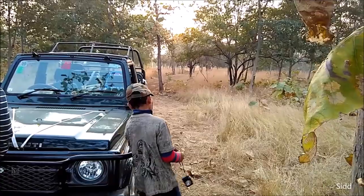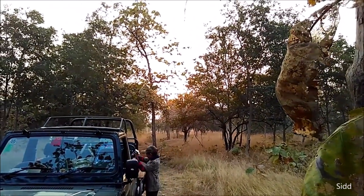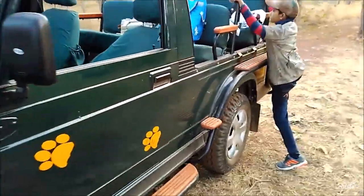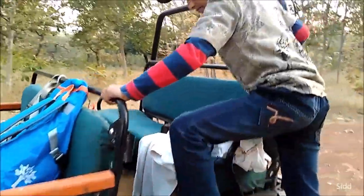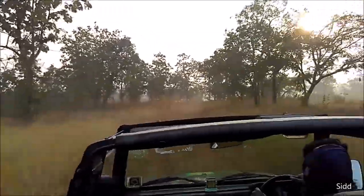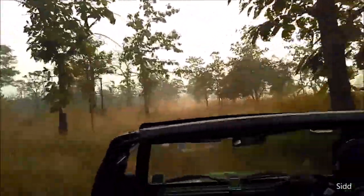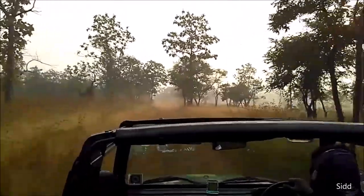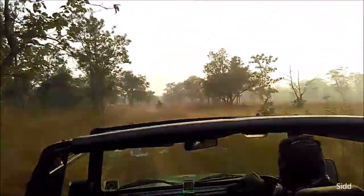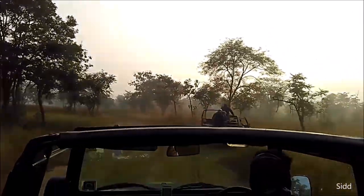Nature refreshes you like nothing else. We were very sad that we had to leave this beautiful place and go back to the concrete jungle of the city. We hope that we will come back to this amazing place again. Please do visit this place — enjoy nature, protect nature, love nature. It's like God. When you see nature, you actually see God. Thank you so much.